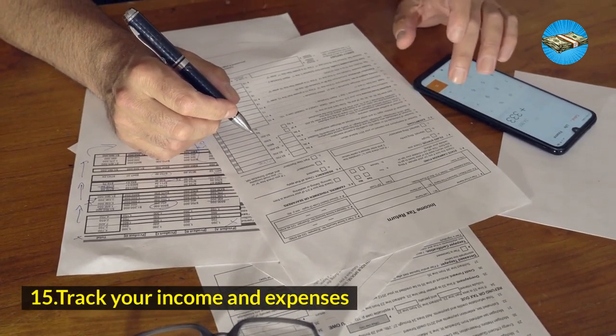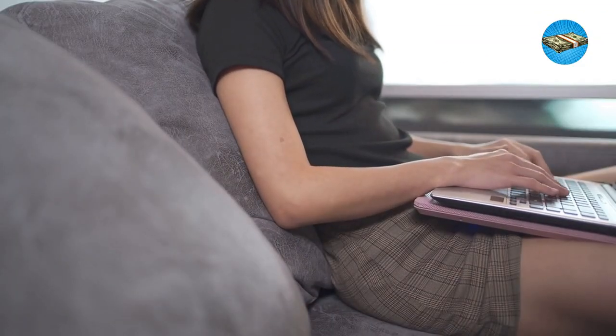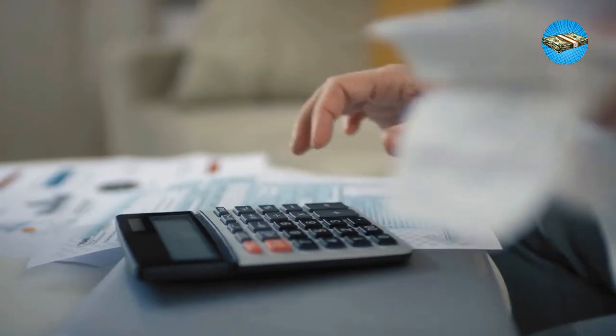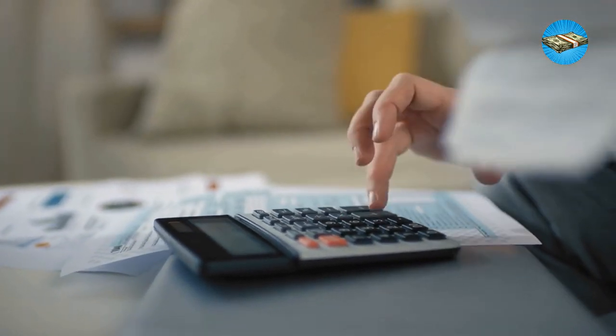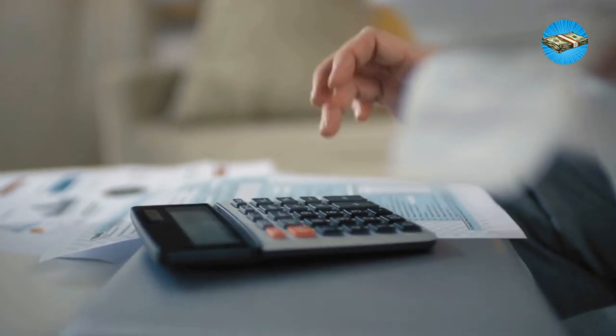Hack 15: Track your income and expenses. One way to save without really noticing it is acknowledging how much you earn and tracking your bills. With this hack, you know where the bulk of your expenses are, and you know where you can set aside most of what you receive on a weekly or monthly basis.